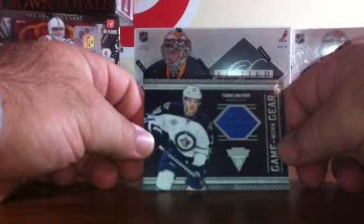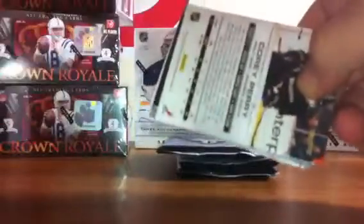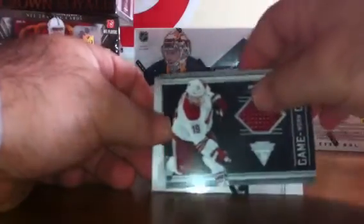We've got base. For the Winnipeg Jets, we've got a game-worn gear of Tobias Enstrom — card is not numbered. We've got base. Pack two: we've got another hit for the Phoenix Coyotes with Shane Doan, a game-worn gear, not numbered. We've got base.